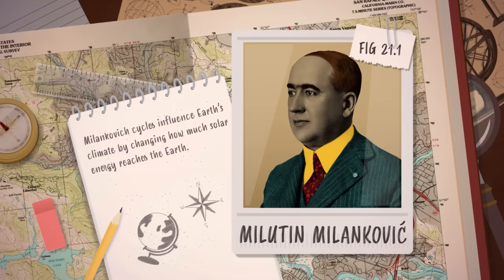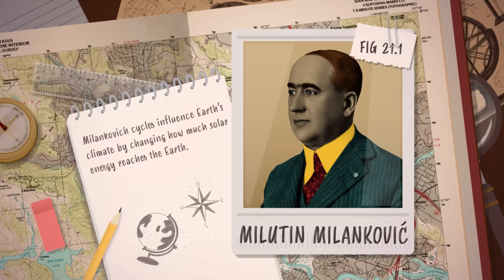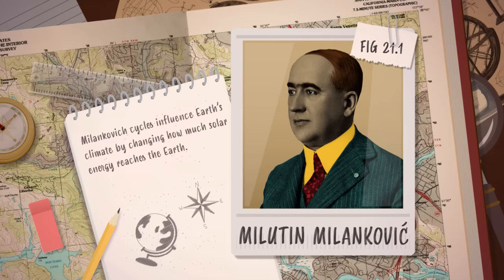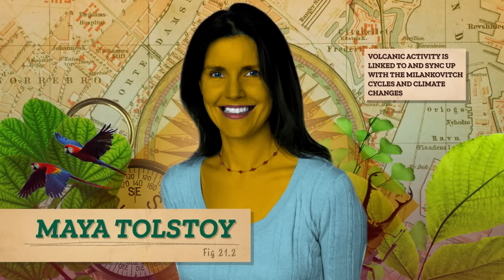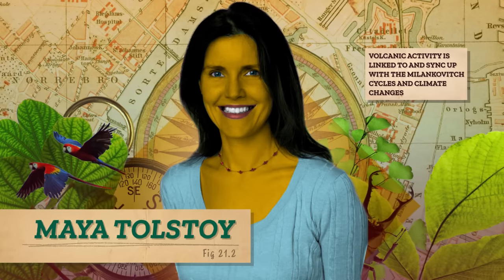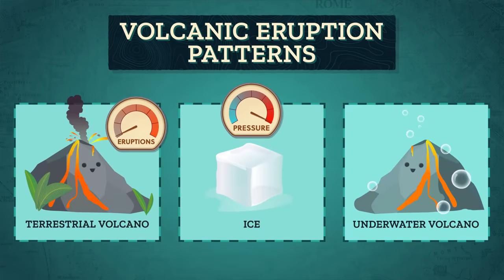We know that Milankovitch cycles explain how the Earth has switched between glacial and interglacial periods throughout the most recent ice age in Earth's geological history. Changes in the wobble and tilt of the Earth on its axis, and the stretch of the Earth's orbit from nearly elliptical to nearly circular, all combine to determine the pattern. Scientists like Maya Tolstoy, a marine geophysicist at Columbia University's Lamont-Doherty Earth Observatory, think that whether land volcanoes will be more active than underwater volcanoes — and when they will erupt — are linked to and sync up with the Milankovitch cycles. During a glacial period, terrestrial volcanoes don't erupt as much because the weight of the ice on land puts pressure on the volcanoes. When the ice melts, the pressure lowers and we get more eruptions as all the material locked inside tries to escape.